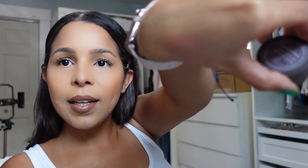It's a pretty light blush, so I think this is going to work out. I think this is going to look good.